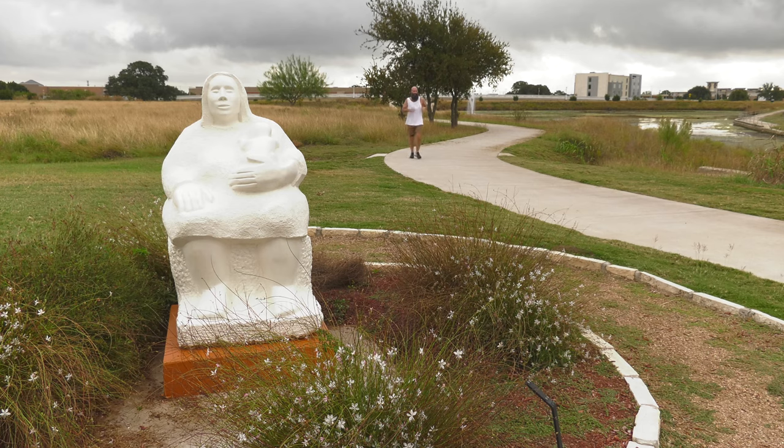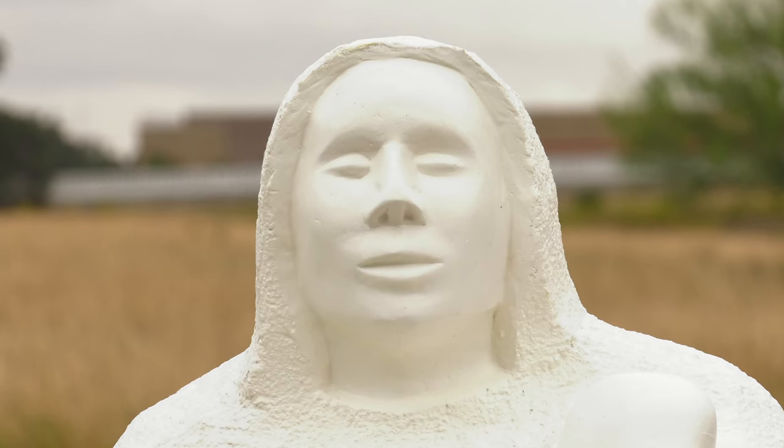Maybe some kids will want to do art. Our teachers can come out here and show them the work, and they might be inspired to just start working as artists.